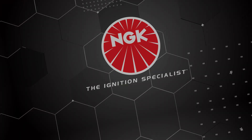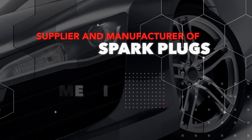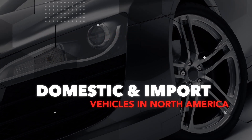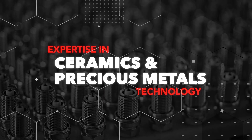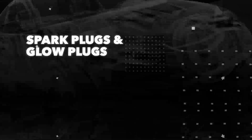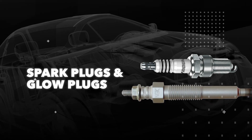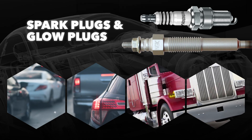NGK, the Ignition Specialist, is one of the largest OE suppliers and manufacturers of spark plugs for domestic and import vehicles in North America. Since 1936, NGK has used its expertise in ceramics and precious metal technology to develop exclusive spark plugs and glow plugs for emerging ignition technologies in gasoline and diesel-powered engines.